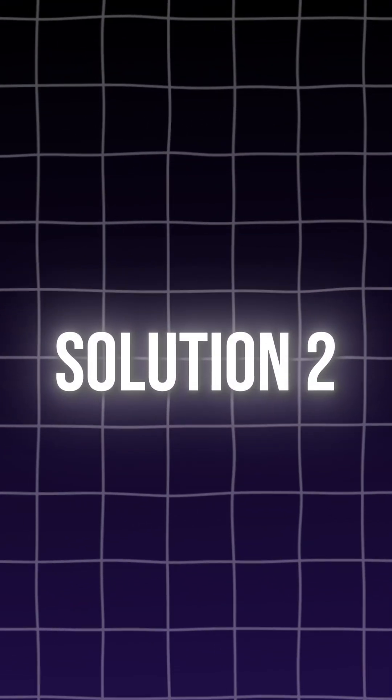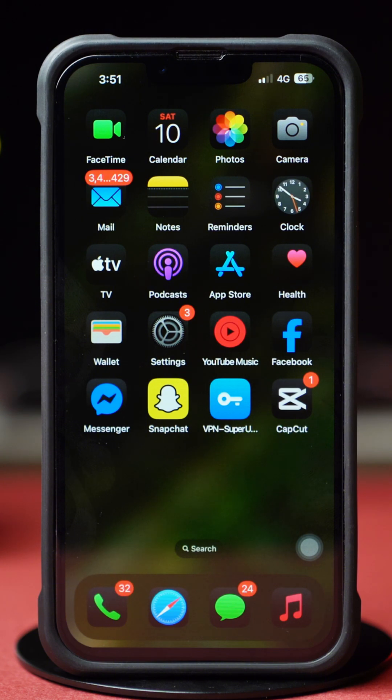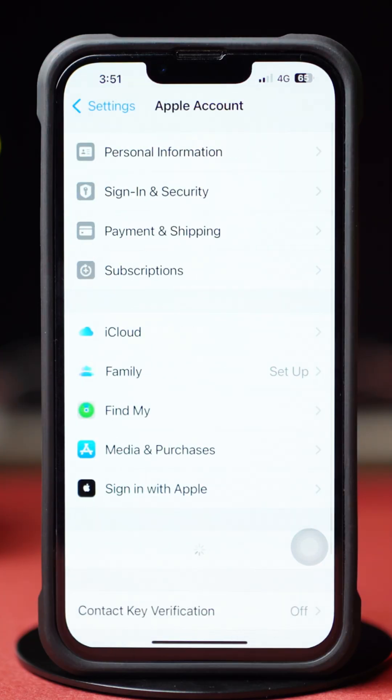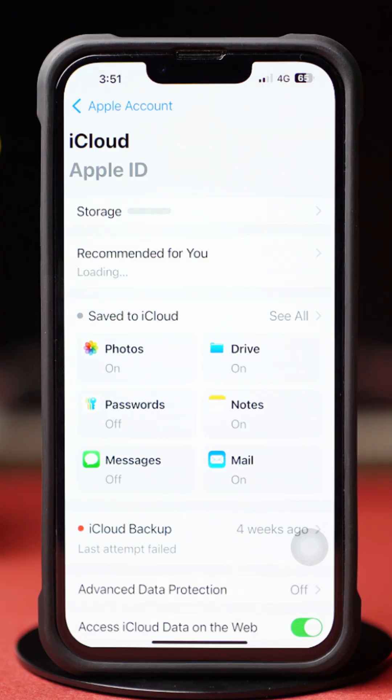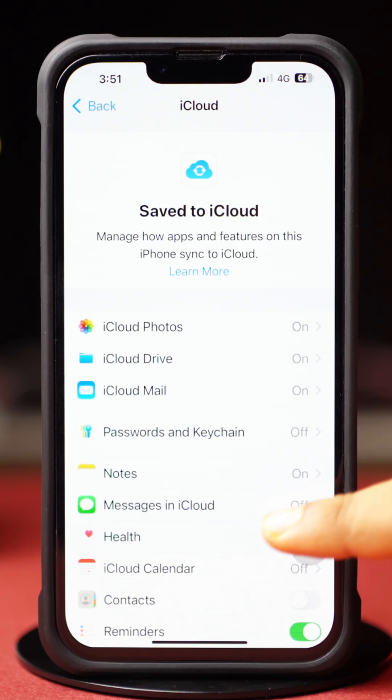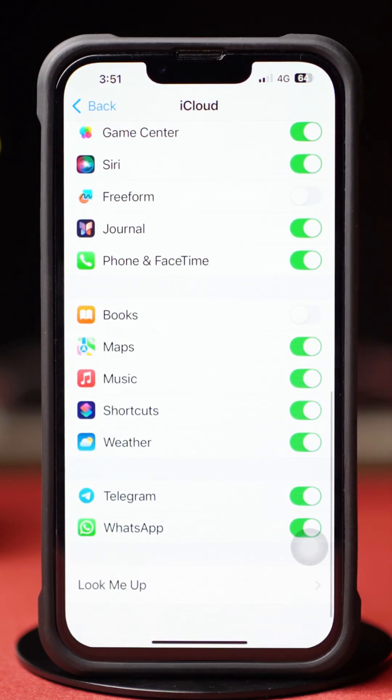If not, then try Solution 2: Sync WhatsApp. Open up the Settings app again, then tap on the Apple ID profile. After that, tap on iCloud. Next, tap on See All. Then scroll down and find the WhatsApp app and make sure to toggle it on.